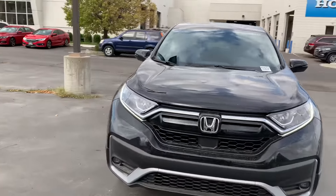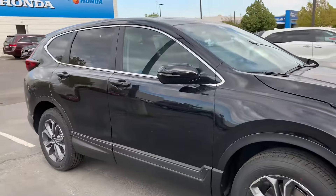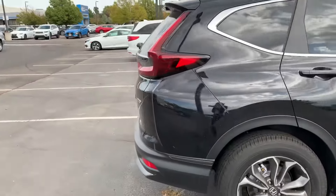Hey Barbara, my name is Krisha and I am a sales assistant here with Stockton 12 Honda. I've seen that you had some interest in our 2020 Honda CR-V. This is our EXL trim.